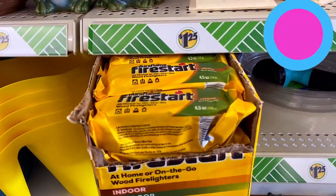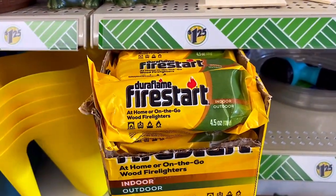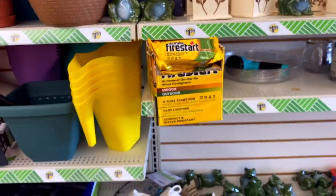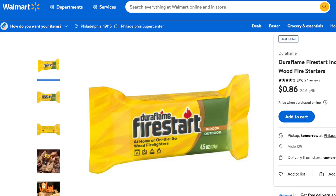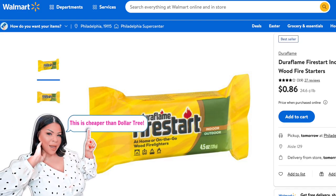Number four on the list are these fire starters. These are great for summer — if you're doing campfires, going camping, or if you do a fire pit in the backyard, they make lighting a fire so much easier. Now they're not the best deal at Dollar Tree. You can find them cheaper at Walmart for just 86 cents, but I like the convenience of Dollar Tree to pick them up here and there.